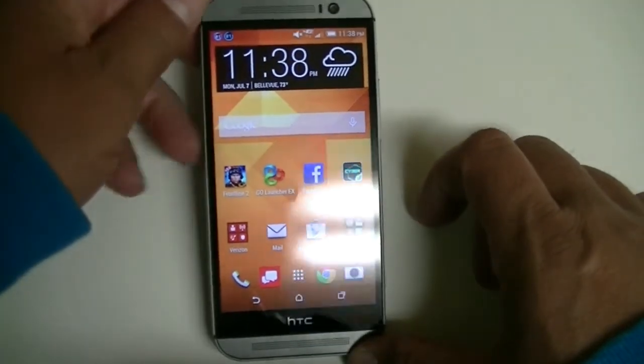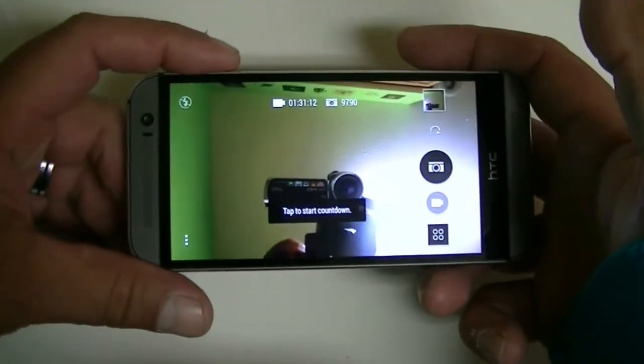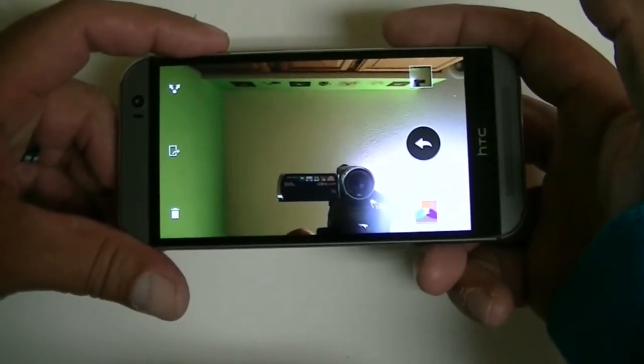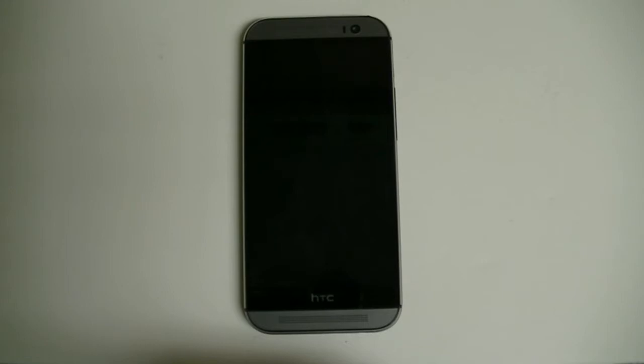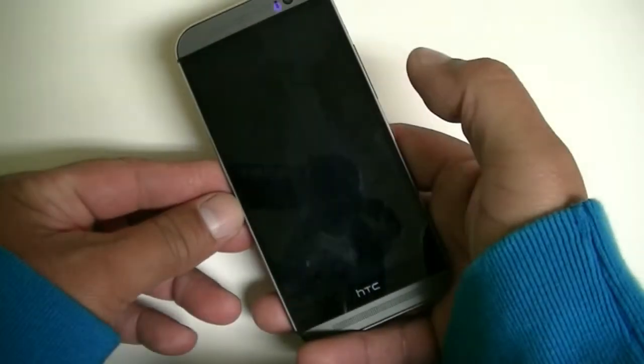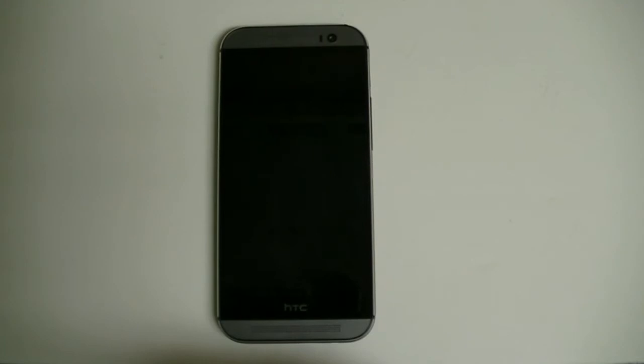Feature number six: you can shoot pictures with the volume rocker. Access the camera and just click the volume rocker to take a shot. Feature number seven is double tap — a very useful feature so you don't have to reach the power button all the time. Just double tap on the screen to wake up the phone, and double tap again to turn off the screen.